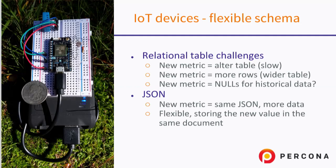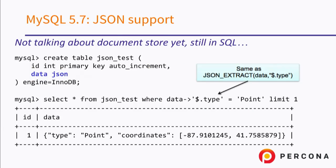In JSON format it's much easier to deal with, because you just add a new metric and don't have to worry about that. How to deal with that in MySQL? In MongoDB it's straightforward — JSON is just a native format. But what about MySQL?